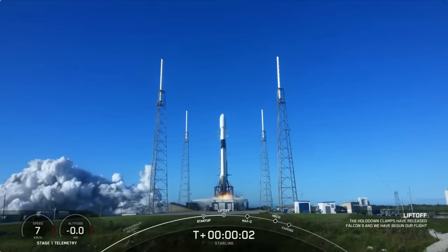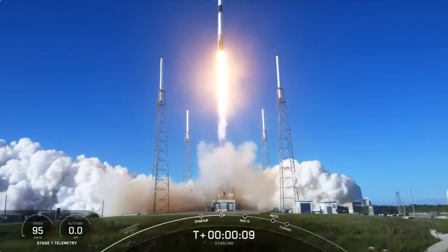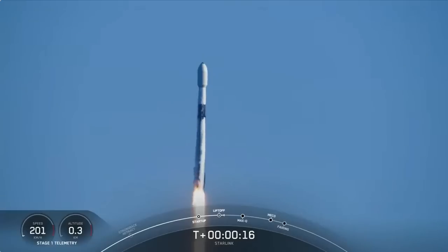Engines full power and liftoff of Starlink 6-4. Go Starlink, go Falcon. Falcon 9 pressing downrange. Stage 1 chamber pressure nominal.